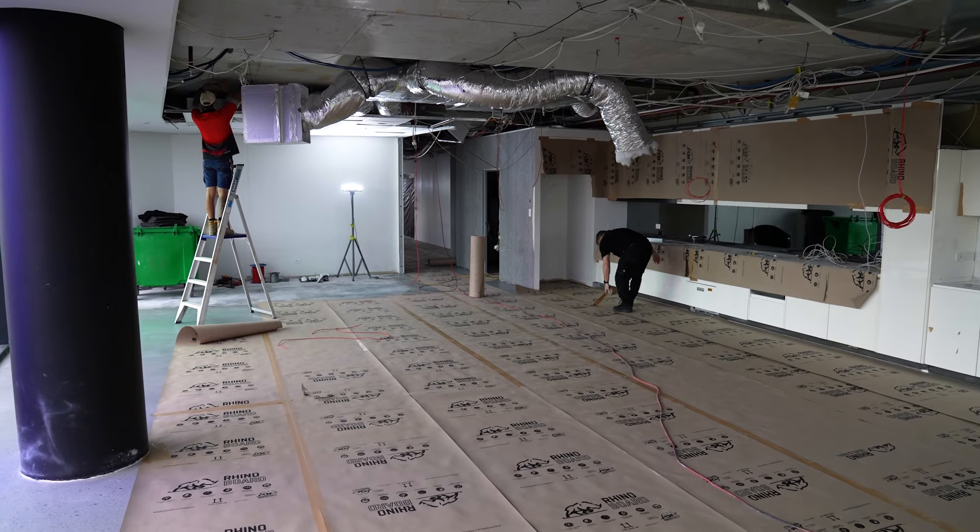We're now heading into week three, and as you can see, the demolition is done. The walls have been polished and protected. And now the frames are coming in to start building up all the walls.